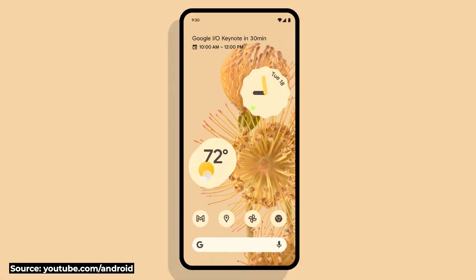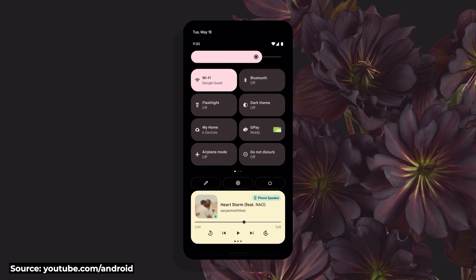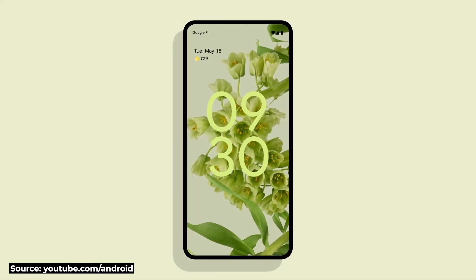The version the Pixel 5 currently runs is Android 11, which is the latest version, however we're very close to seeing the launch of Android 12. There is already a beta out which you can try — if you want to see me do a video about that please do let me know. Android 12 does look like quite a significant improvement on Android 11: it has a slightly new UI, nicer animations, is generally quicker, and has some better privacy settings.